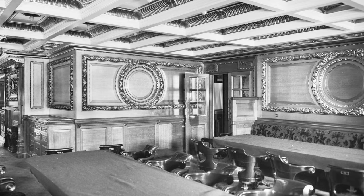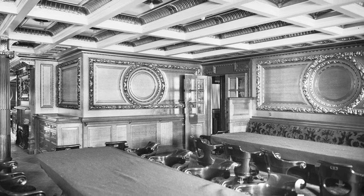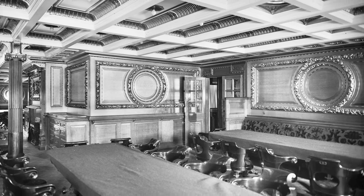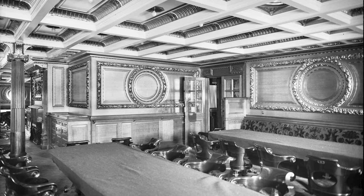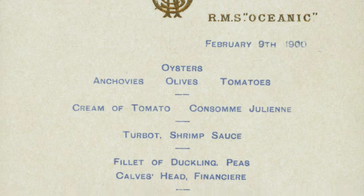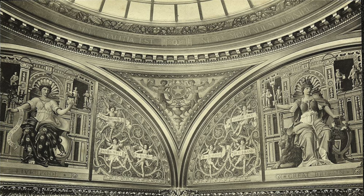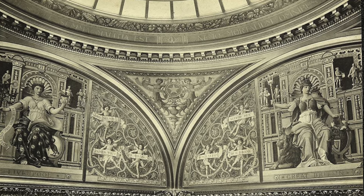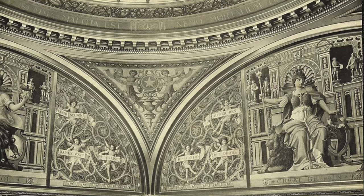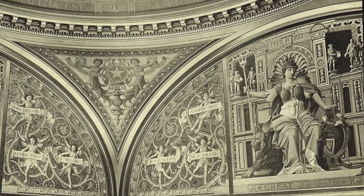The saloon deck, right below the upper deck, is where the first class dining saloon was situated. It was set up like a traditional dining saloon with long tables and swivel chairs. In this way, Oceanic was caught in the middle of the transition from liners that felt like ships to liners that felt more like palaces. Nonetheless, the dining saloon was multiple decks high in the center, and lit by a large glass dome surrounded by detailed carvings symbolizing Great Britain, the United States, Liverpool, and New York.